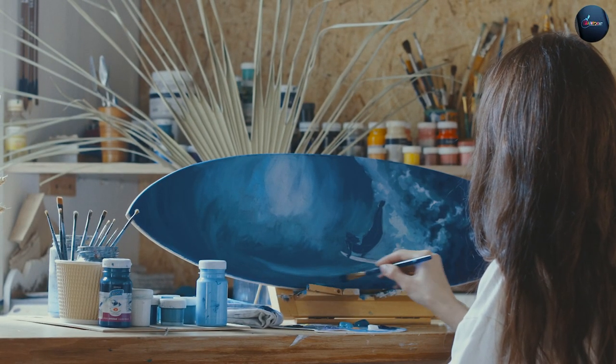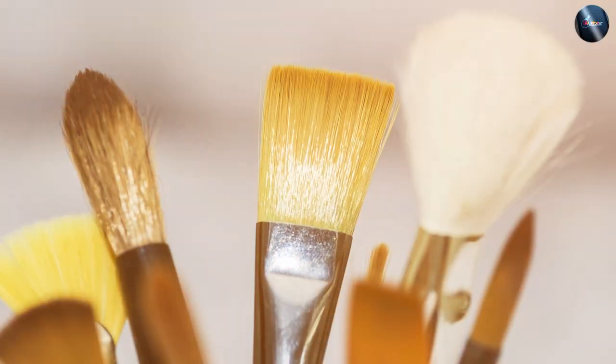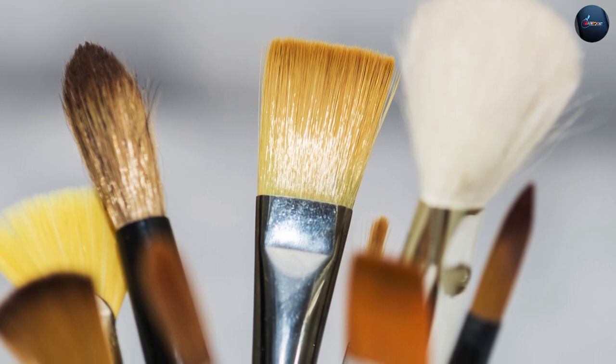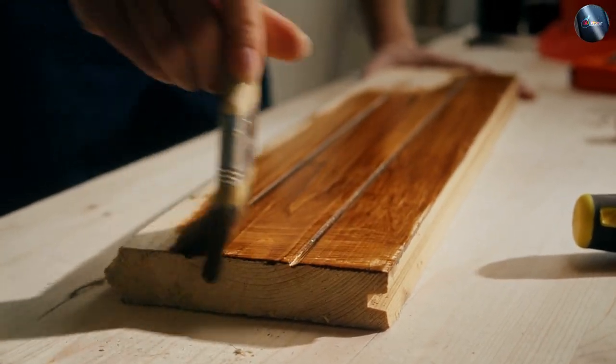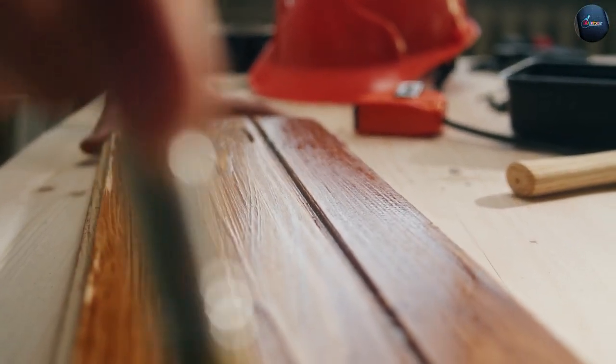The primary difference between natural and synthetic paint brushes is the type of material used to make the bristles — natural brushes use animal hair while synthetic brushes use man-made materials. This difference leads to several performance differences, including absorbency: natural brushes tend to be more absorbent, holding more paint and requiring fewer trips back to the paint can.